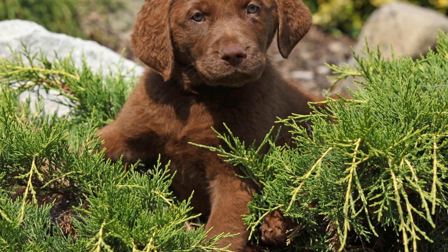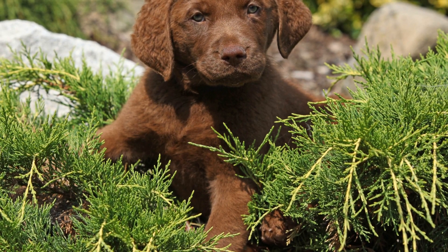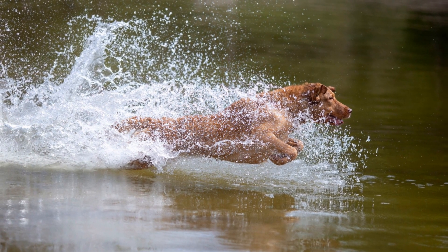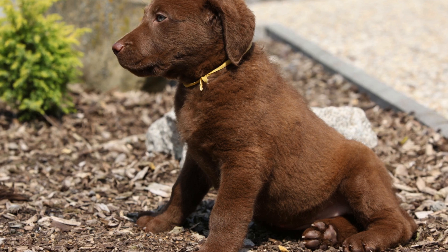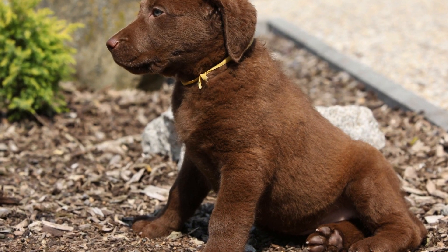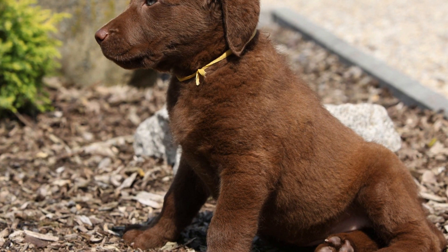The Chesapeake Bay Retriever is a breed of dog known for its outstanding skills in retrieving waterfowl. Historically, this breed's origins can be traced back to the early 19th century in the Chesapeake Bay area of the United States. Its creation involved various breeds, including Newfoundland and Irish Water Spaniels, which were carefully selected to develop a dog capable of navigating the harsh and icy waters of the Chesapeake Bay region.